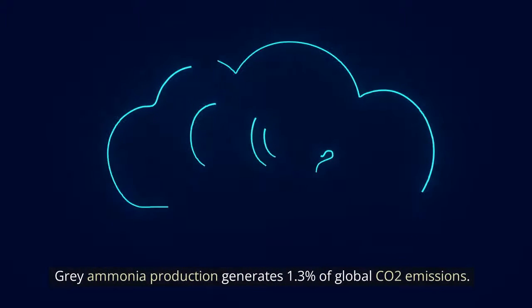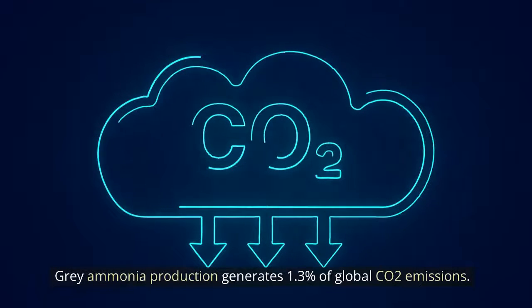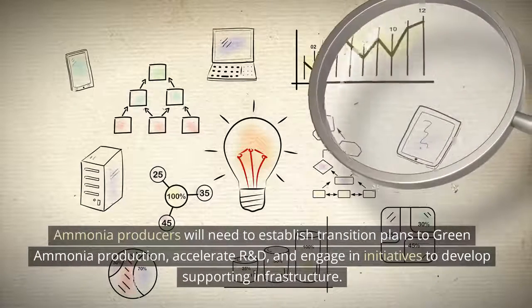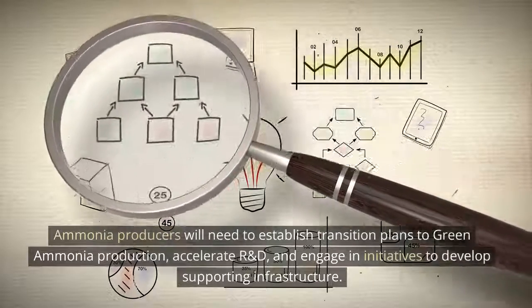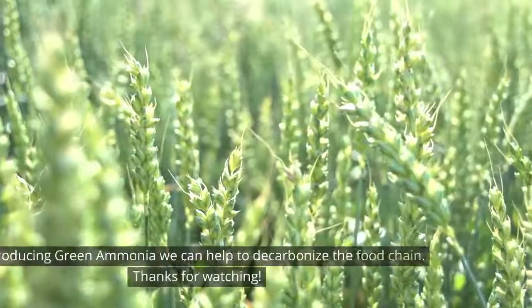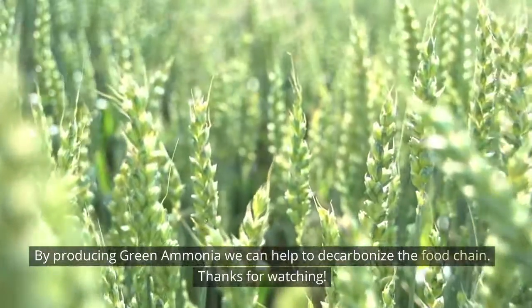Gray ammonia production generates 1.3% of global CO2 emissions, and this is just to satisfy the current annual worldwide demand. Ammonia producers will need to establish transition plans to green ammonia production, accelerate R&D, and engage in initiatives to develop supporting infrastructure. By producing green ammonia we can help to decarbonize the food chain. Thanks for watching.